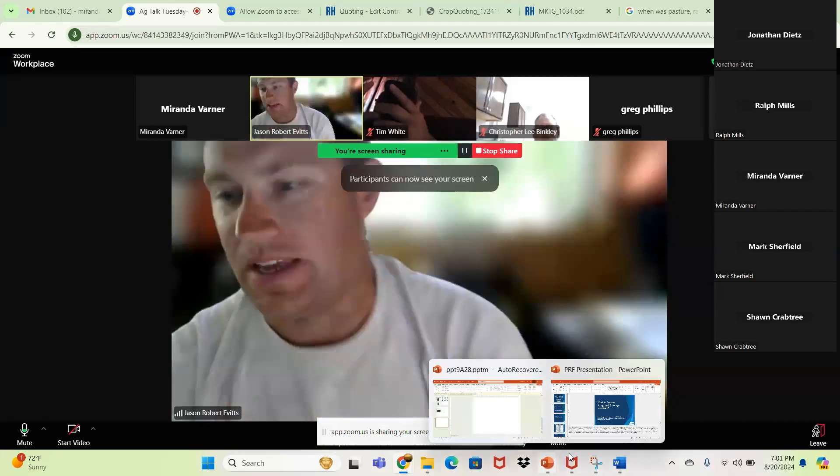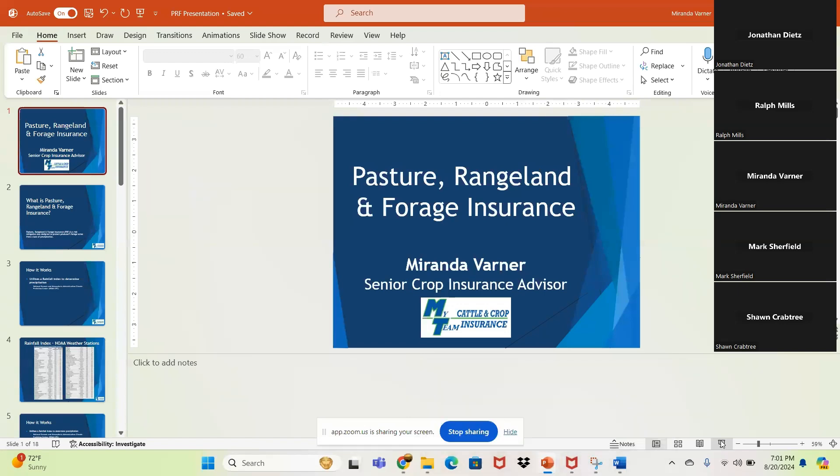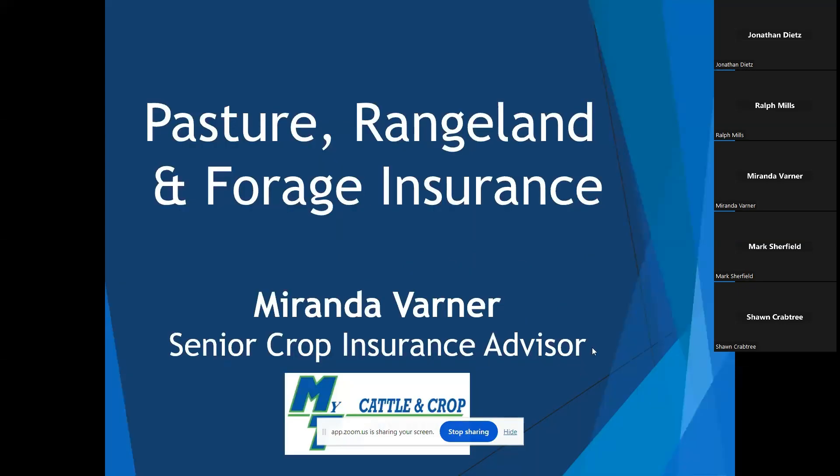Can you hear me now? Yeah, we've got you now. Like Jason said, my name is Miranda Varner. I am a senior crop insurance advisor for my team, Cattle and Crop. Our agency is located in Murfreesboro, Tennessee, and we cover Kentucky, Tennessee, Alabama, and Georgia.